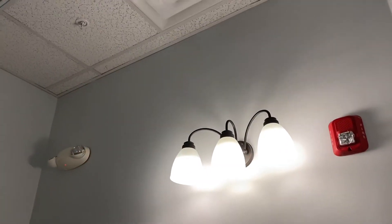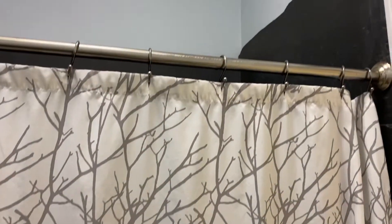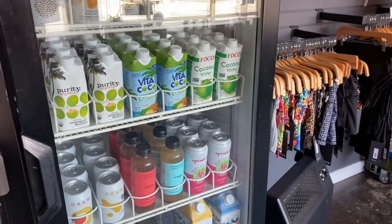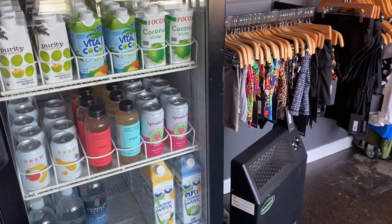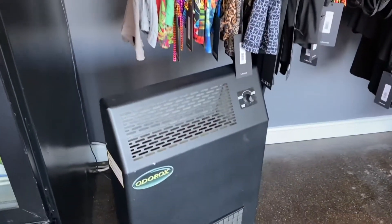In each of our bathroom enclosures, there is an exhaust fan running 24 hours a day, constantly sucking the air out of those small and enclosed places. And peep around throughout the studio — you'll see the Odorox Boss's little cousin running 24 hours a day as well.